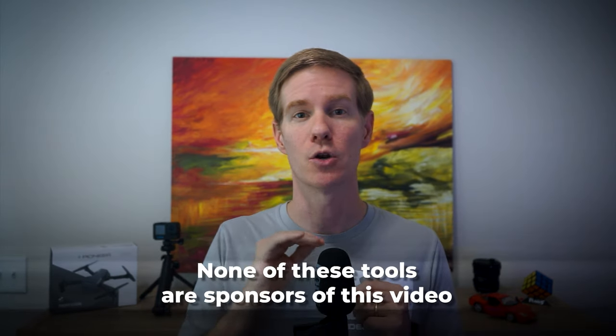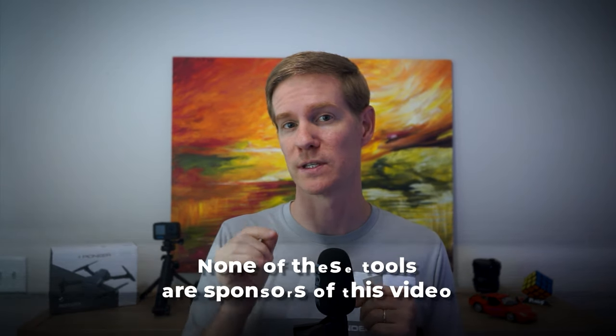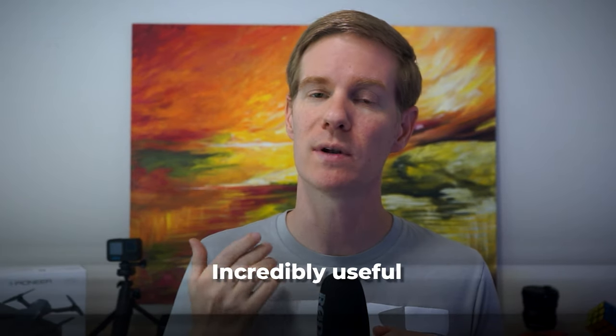The following list has stayed and evolved over the last two years. Before we jump in, I want to make it clear that none of these tools are sponsors of this video — these are just the tools I found incredibly useful in my daily life and work. Let's get started.